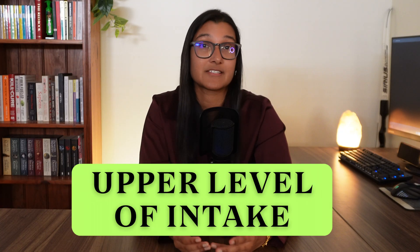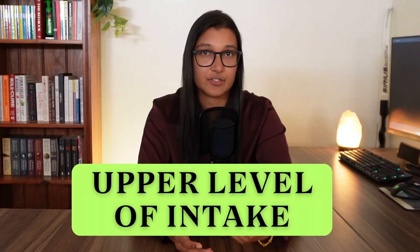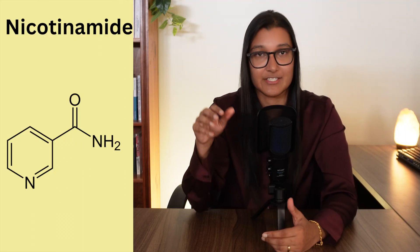Do not take a supplement if you don't have to, because there is such a thing as too much niacin or vitamin B3. Some nutrients have an upper level of intake — the amount considered safe per day. For vitamin B3, this is 35 milligrams per day. Beyond this, you risk skin flushing — the most common side effect of niacin — causing redness, itching, and burning sensations, though it is usually harmless. Nicotinamide is less likely to cause this issue. Other problems with excess vitamin B3 include upset stomach, nausea, vomiting, and diarrhea. In extreme cases, too much vitamin B3 can cause liver damage and gout attacks, so if you are susceptible to gout, avoid niacin supplements.